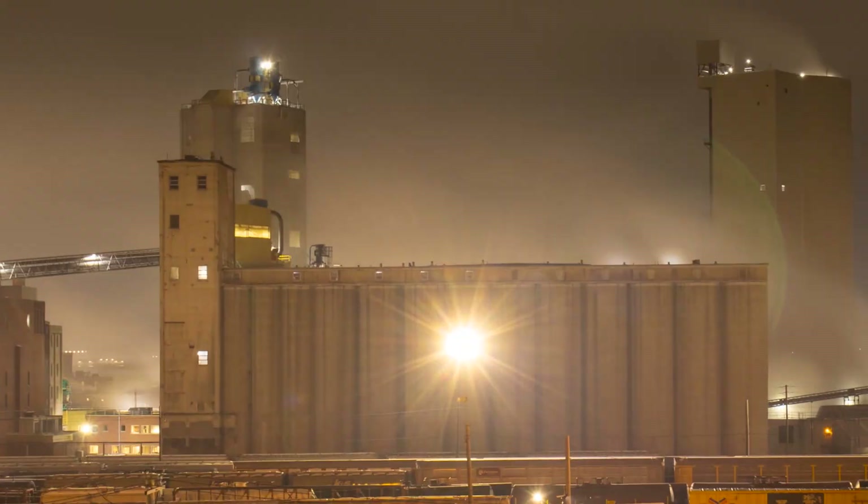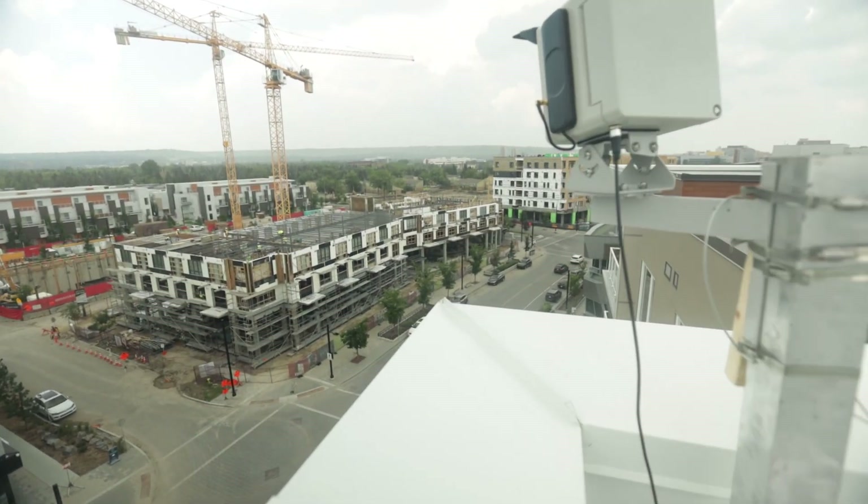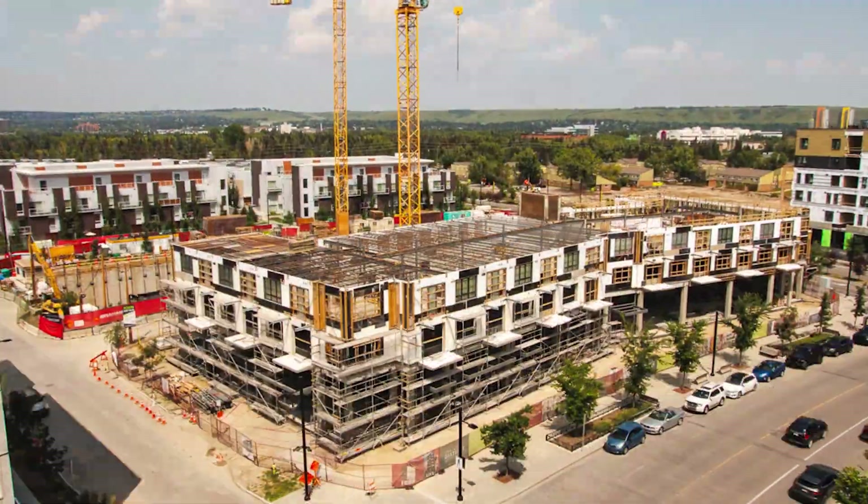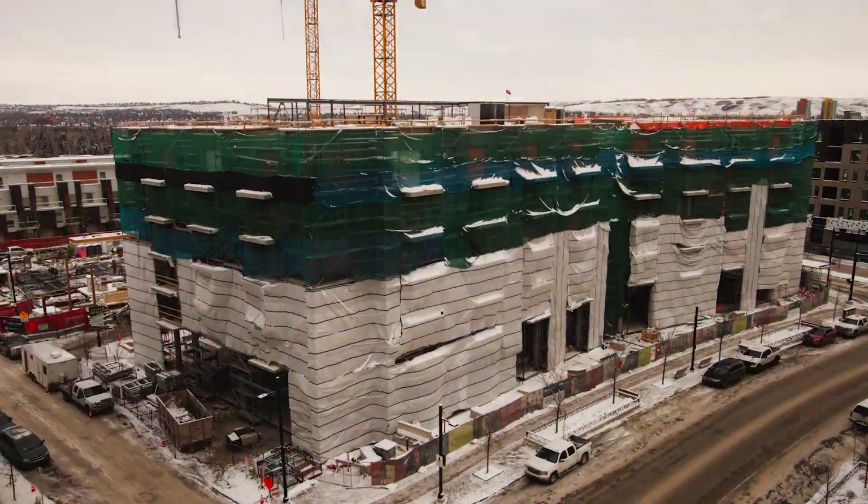Demonstrate how your projects come to life. Our timelapse gear is designed to capture high quality footage of construction sites over extended periods of time and extreme weather conditions.